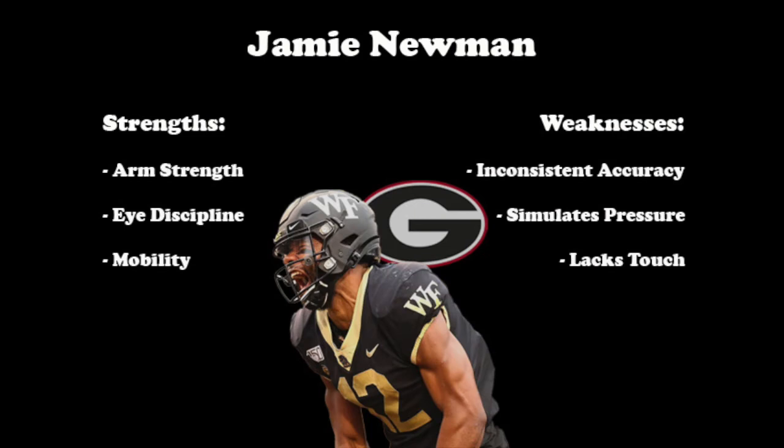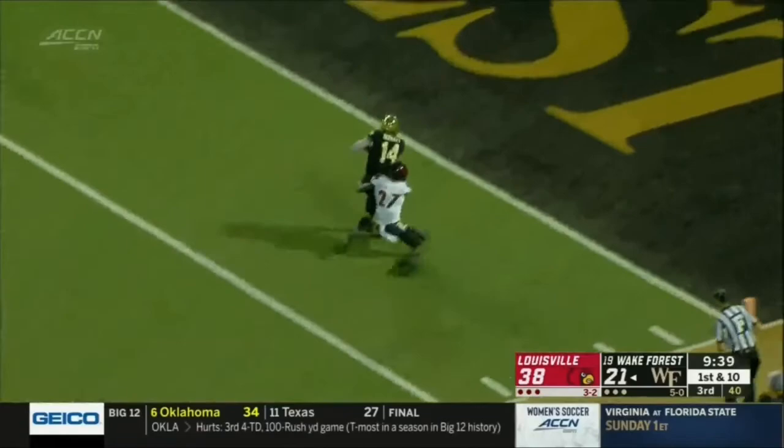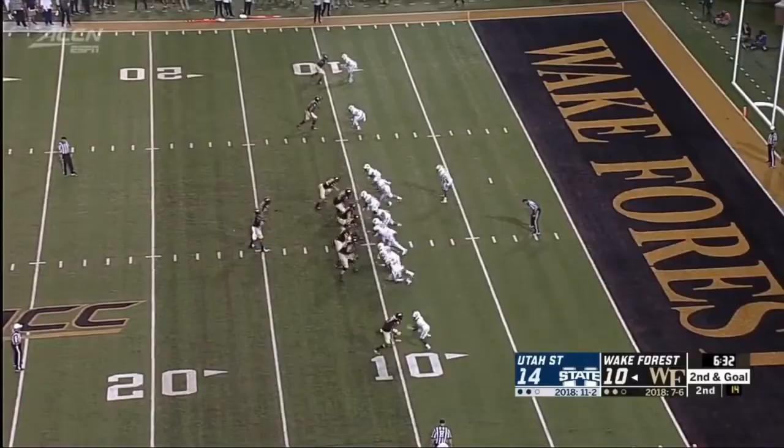Newman will simulate pressure at times, lack touch on the ball when needed, and show inconsistency in his on-spot accuracy. However, he has the arm strength to make every throw on the field, the eye discipline to work defenders, and the mobility to work the pocket and escape when needed. It'll be interesting to see how much Newman progresses from his time at Wake Forest to 2020 with Georgia and a better overall supporting cast. With the news that JT Daniels will be eligible this season, Newman will have his work cut out for him to be the starter. He's got some things to clean up, but he has the traits to work himself into a top-five quarterback consideration in next year's NFL Draft if all goes well.